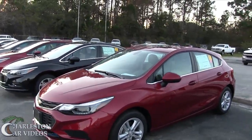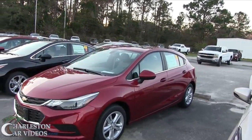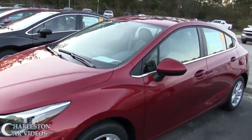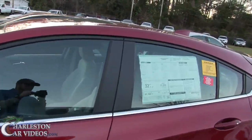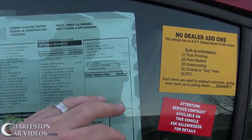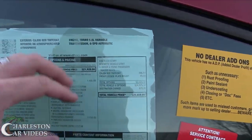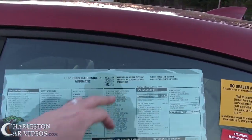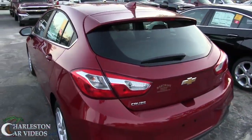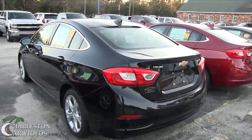You also have the Chevy Cruze now available in both a hatchback and a sedan. This one here is the hatchback — I'm liking it. It's a 2017 Cruze Hatchback LT Automatic, priced out at $25,850. Cajun Red is the color. So that's the Hatchback Cruze, and then the Sedan Cruze is right there — we've got a bunch of them down here today at Marchant Chevrolet.